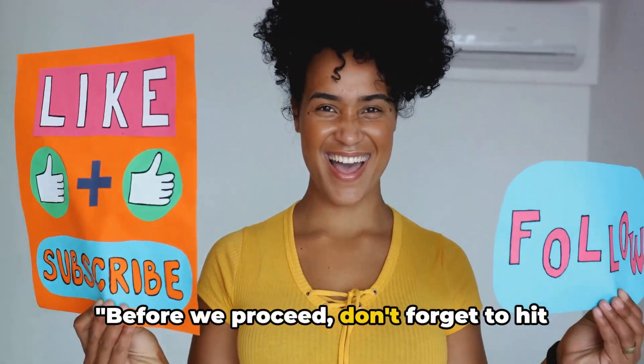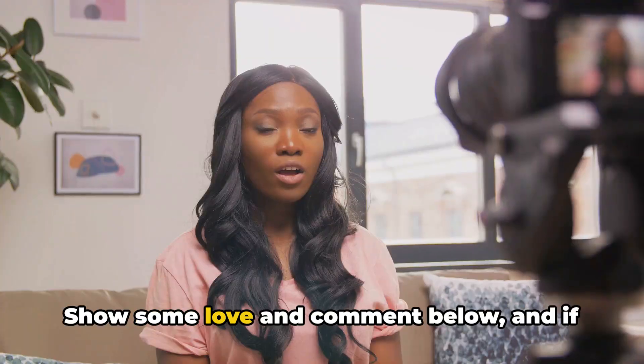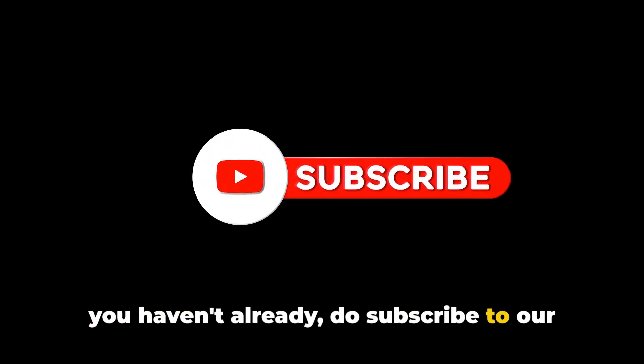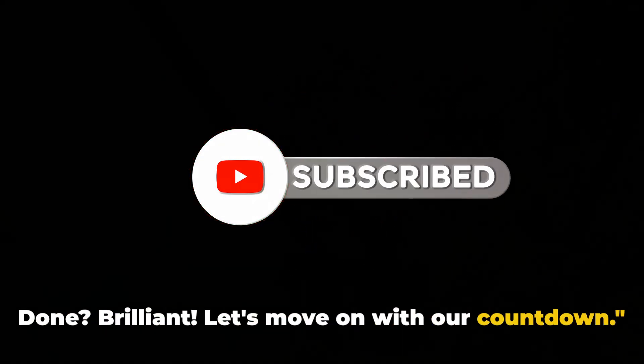Before we proceed, don't forget to hit the like button if you're enjoying the video so far. Show some love and comment below. And if you haven't already, do subscribe to our Travel Best Places channel. Done? Brilliant. Let's move on with our countdown.